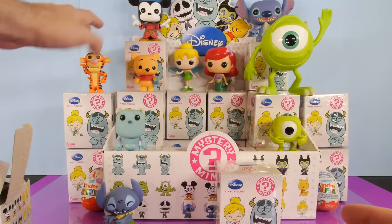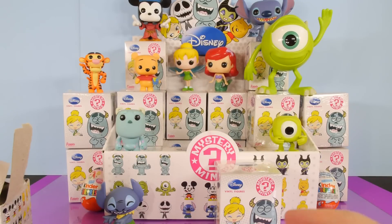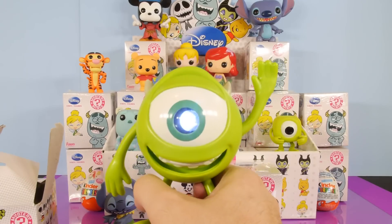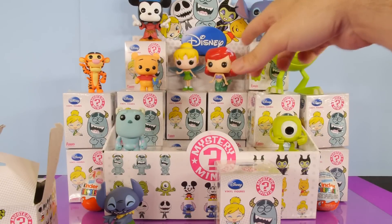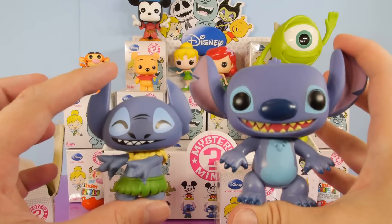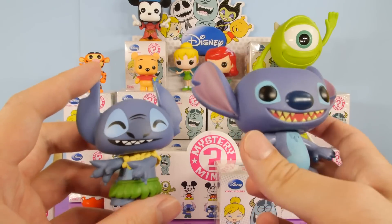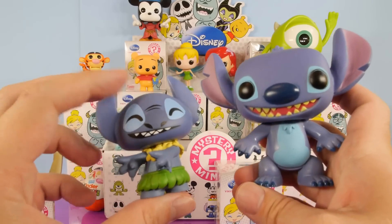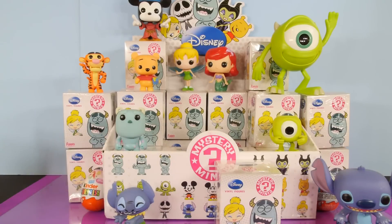If you guys are wondering about some of these other ones, these are like Funko Pop two-packs that you can buy — the Winnie the Pooh and the Monsters University characters. This is not a Funko Pop character, it's just a kind of a neat little toy that I bought. And then we have the larger Funko Pops back there. Here's kind of a side-by-side comparison of the two. The larger ones have a lot more different shades and coloring to them — he's got some pink ears — and his belly is a lot more defined.